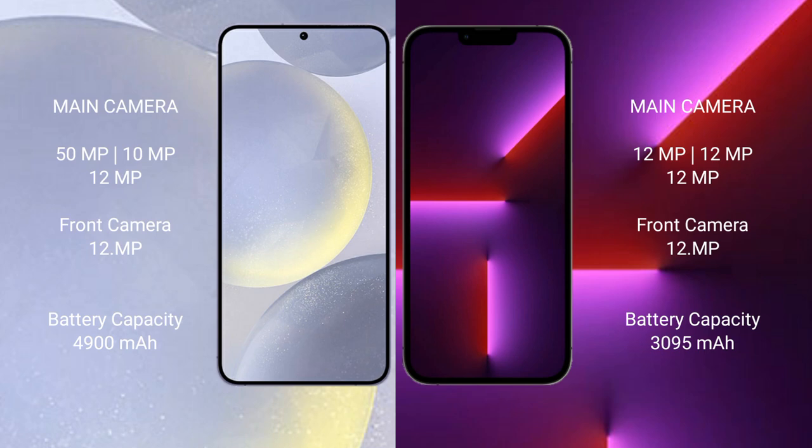Samsung Galaxy S24 Plus features a triple rear camera setup: 50MP plus 10MP plus 12MP, and a 12MP front camera. iPhone 13 Pro also features a triple rear camera setup: 12MP plus 12MP plus 12MP, and a 12MP front camera.